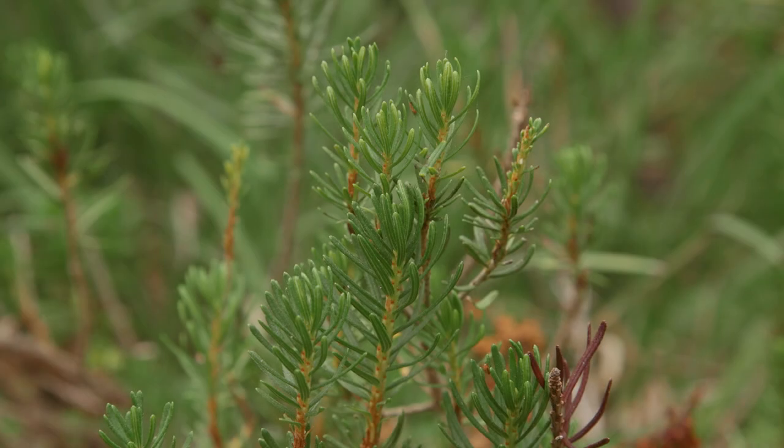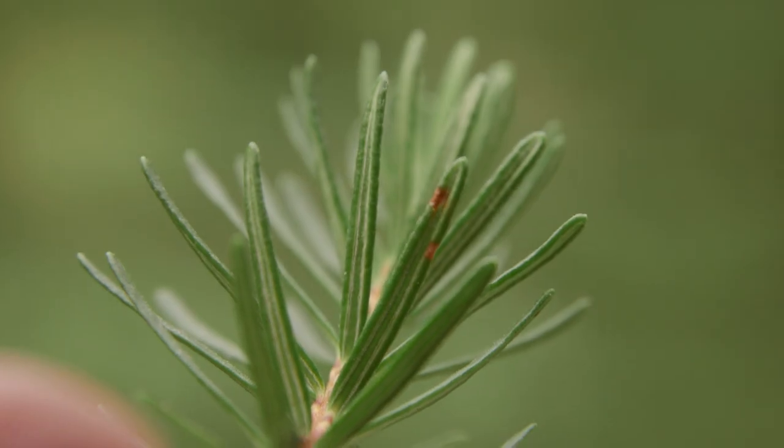It has alternate evergreen needle-like leaves. They're linear, about one centimeter long, and they have a groove on their lower surface.